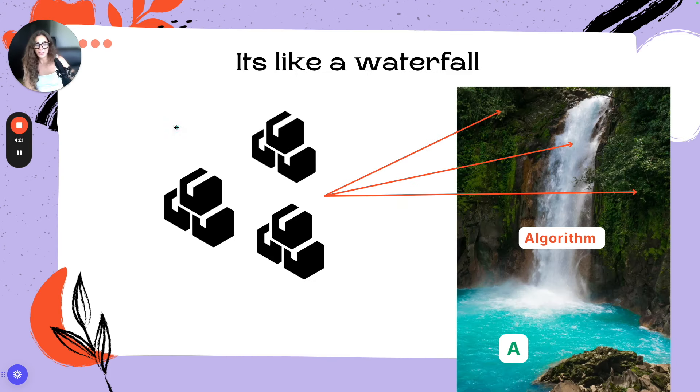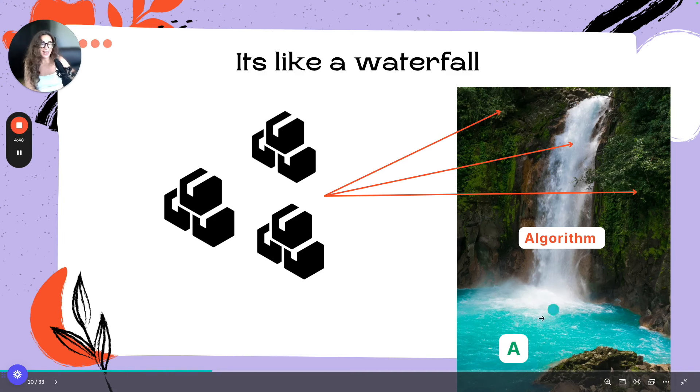The Etsy algorithm is like a waterfall. You're going to launch products and try to get things into that waterfall — the algorithm. Sometimes we'll throw things at it and they'll miss, landing in the bushes or the dirt. But every once in a while, a percentage of everything we throw at the algorithm is going to hit and hopefully turn into a B, A, or even C listing — one that makes some sales, good sales, or maybe even has a bestseller badge.